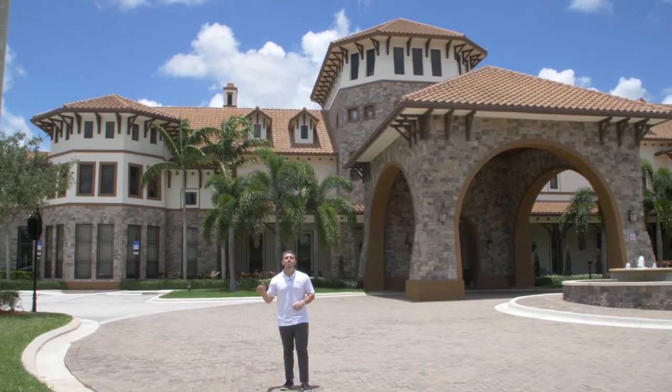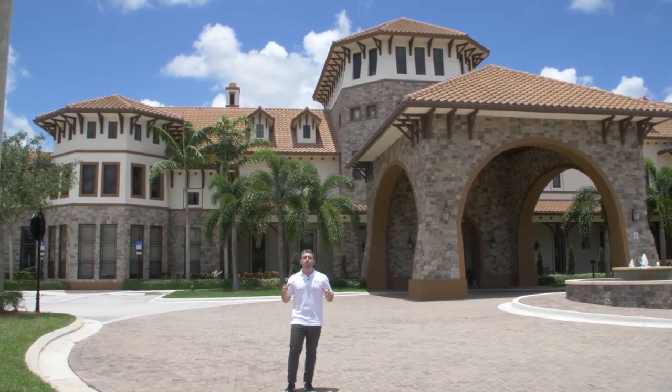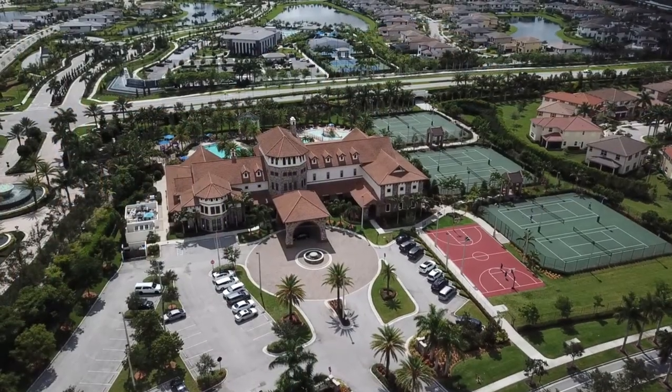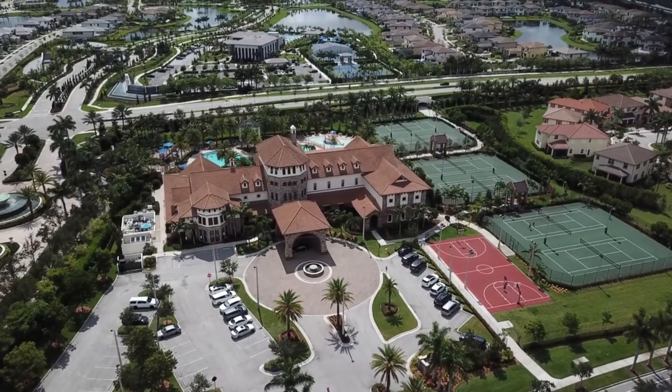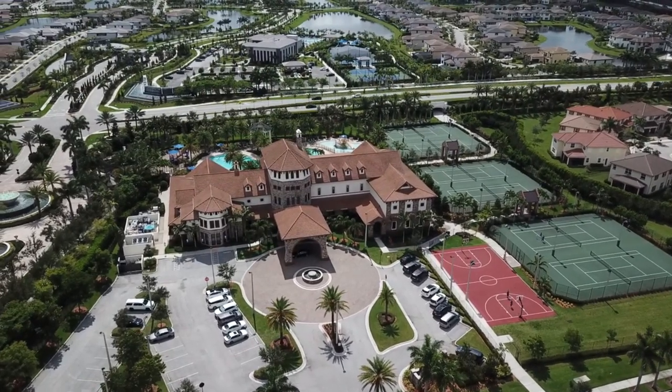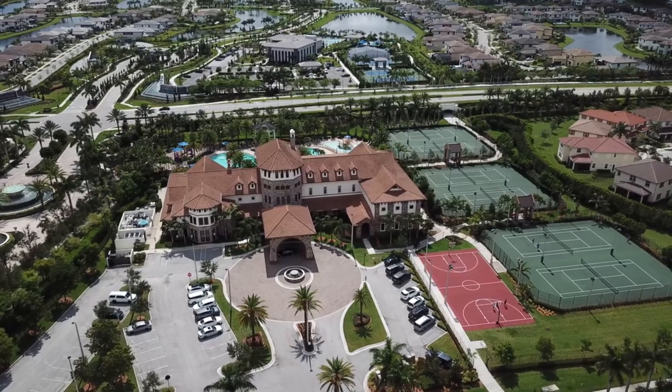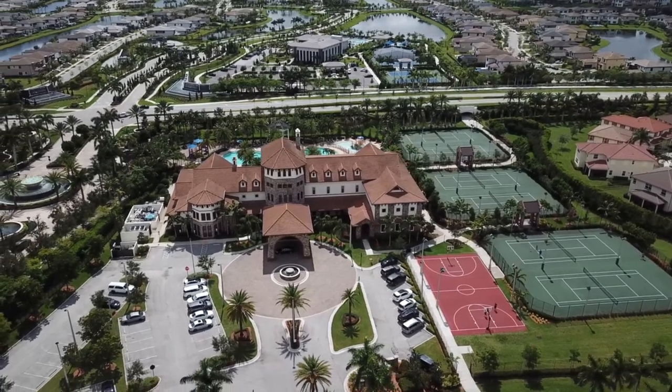Let's talk amenities. In addition to the manned guard gate, you have a huge clubhouse here that has all the amenities you could ever think of. It's got a huge resort-style pool, a children's area with a splash pad and water park-type thing, tennis courts, basketball courts, a ballroom that you could rent out, and obviously a gym. Everything you could ever want is right here.